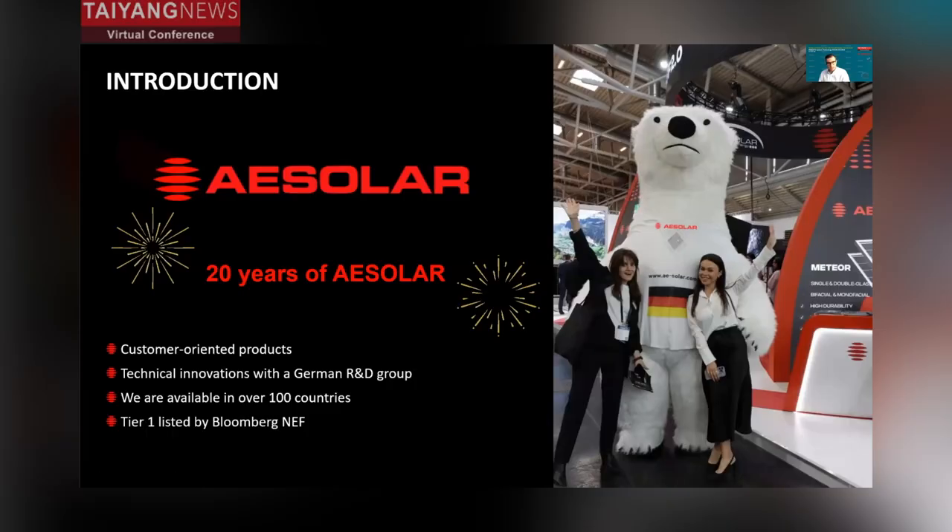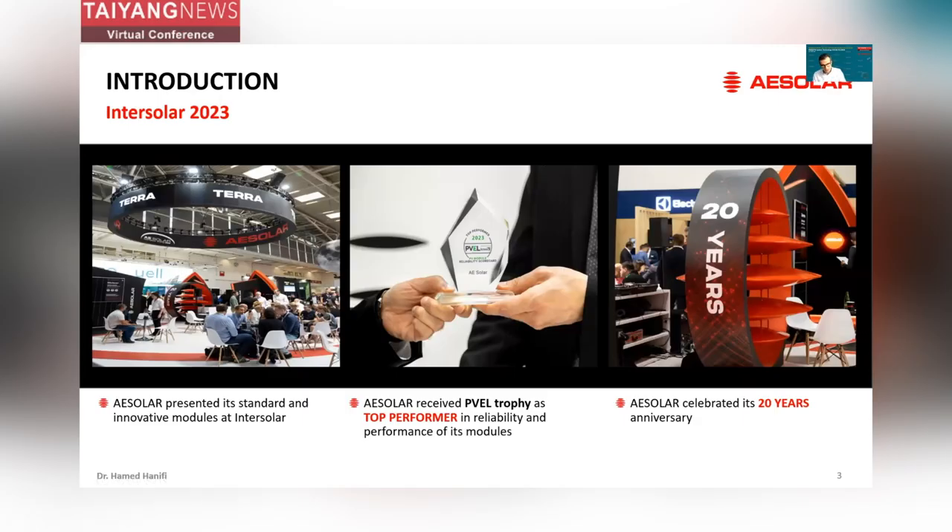This year, due to our 20 years of anniversary, we also had a refreshment of our logo, so we will be recognized with this logo from now on. This year at Intersolar 2023, we presented our standard and innovative modules and we also received the PVEL trophy as one of the top performers in reliability and performance of our modules. This ensures the durability and quality of our modules, and the test results can be directly seen on the PVEL website.